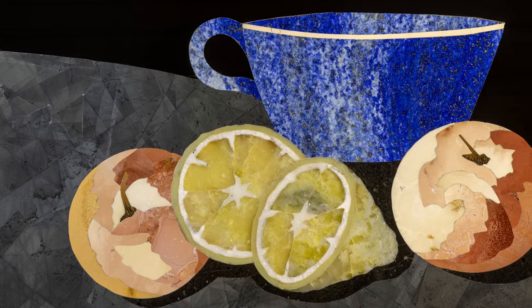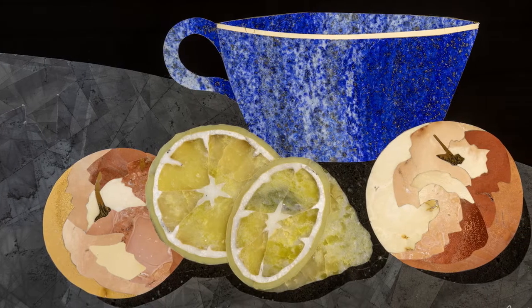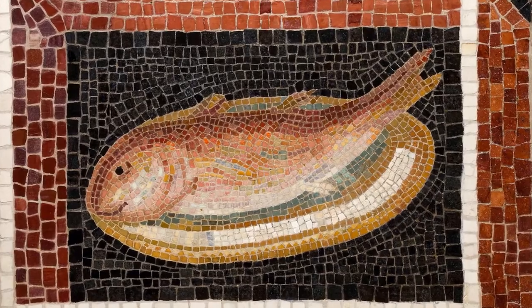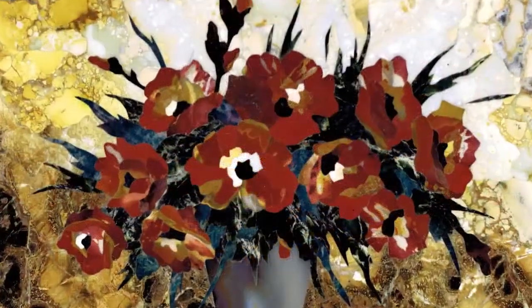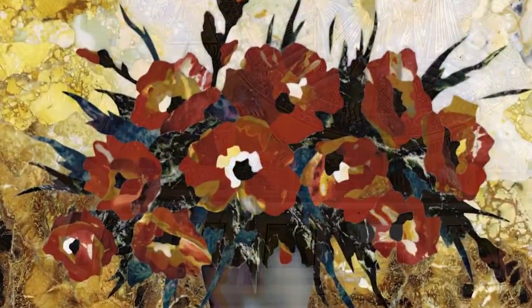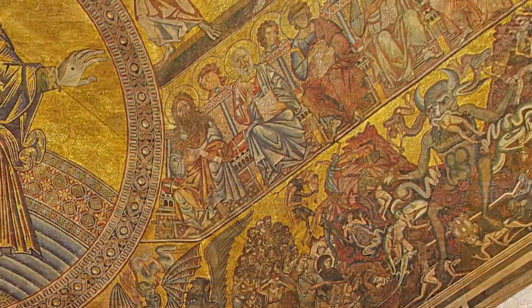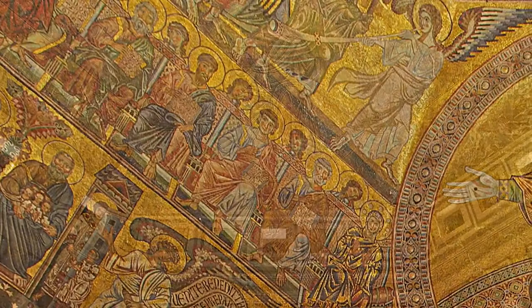Mosaics — it's an art form as unique as it is extraordinary. The building blocks can be anything from stones and seashells to glass and ceramic tiles. And as tens of thousands of tiny pieces come together, the effects can be stunning.